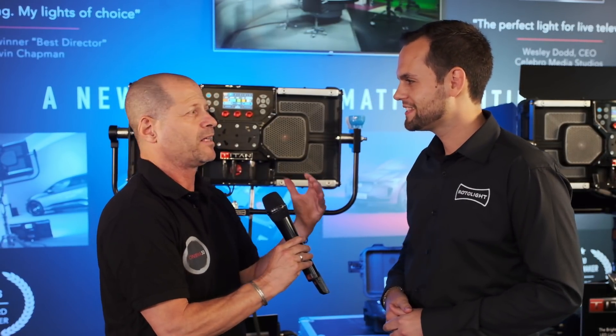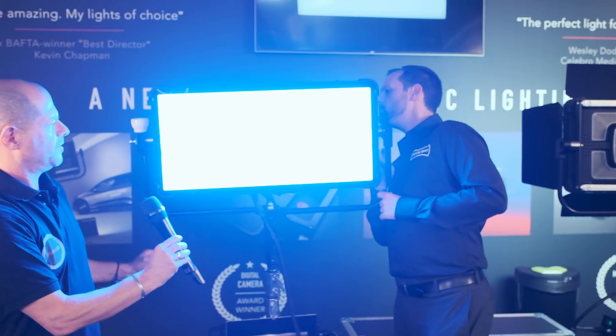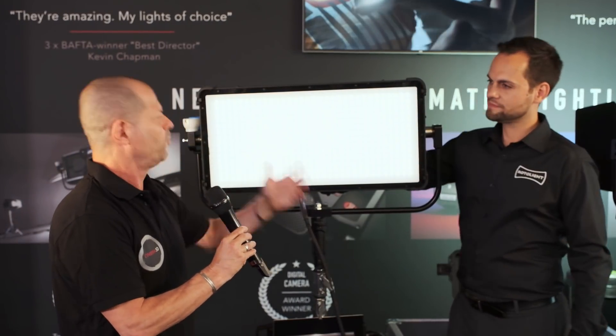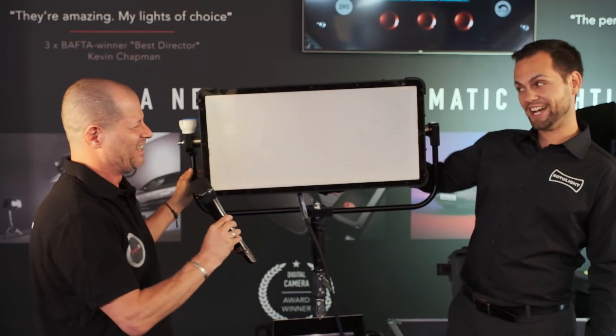A small demonstration. We have it in the blue setting now — let's put it in white. Starting at zero percent, then full power. And back.